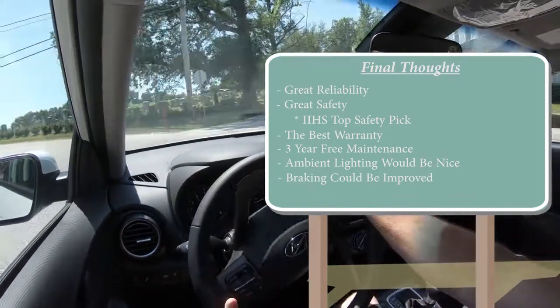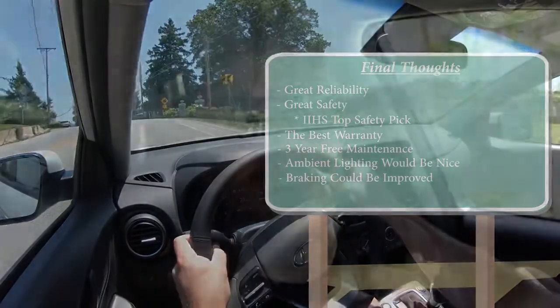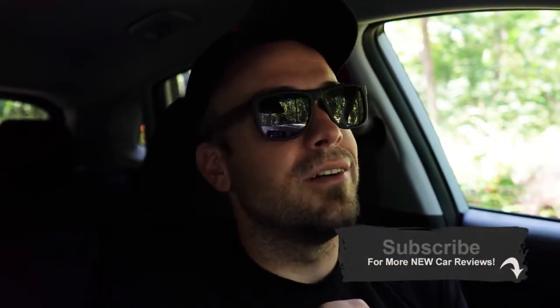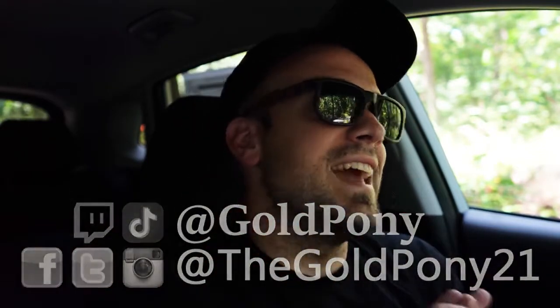Let me know what you guys think of the Kona in the comments section below. Thank you so much for watching — I definitely appreciate it more than you know. Feel free to hit subscribe if you're into new car reviews — that's what we do on this channel. Feel free to follow me on social media as well. Thank you so much for watching and I will see you guys in the next video. Stay gold.